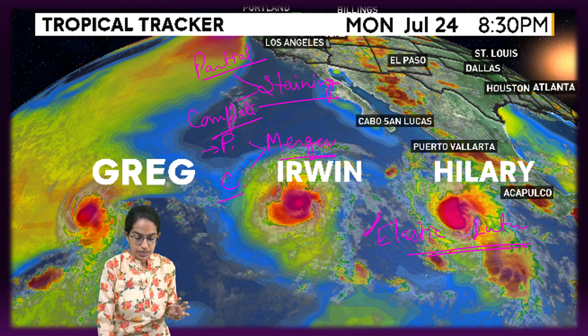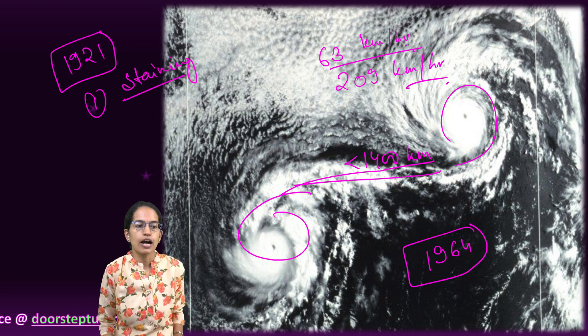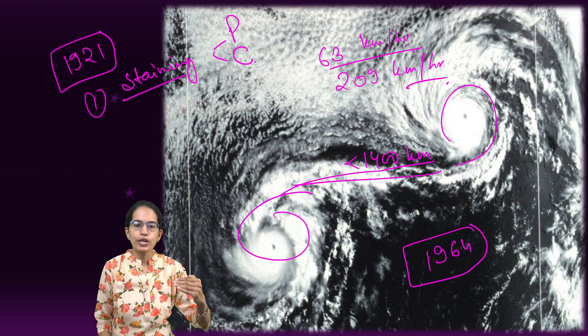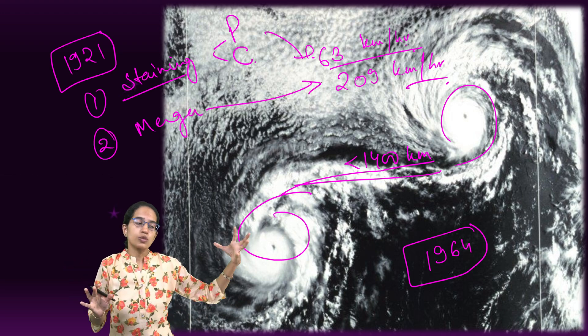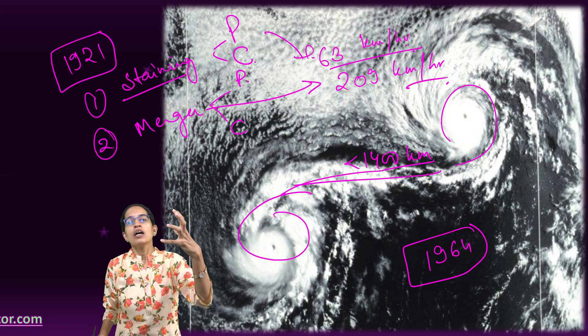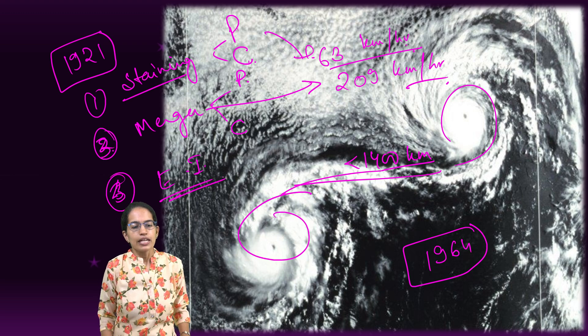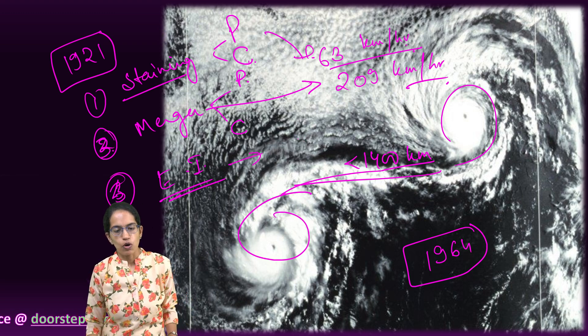To summarize, the five ways the Fujiwara effect can take place are: straining out (partial or complete), which can slow a cyclone to 63 km/h; merger (partial or complete), which can speed it up to super typhoon intensity; and elastic interaction, which can occur between vortices of the same or different sizes, resulting only in a change in direction of motion — making it the most commonly witnessed outcome.